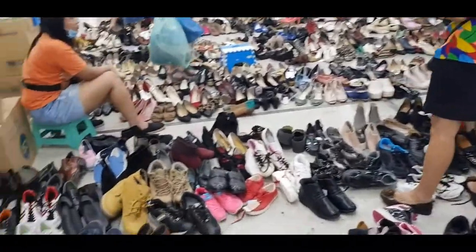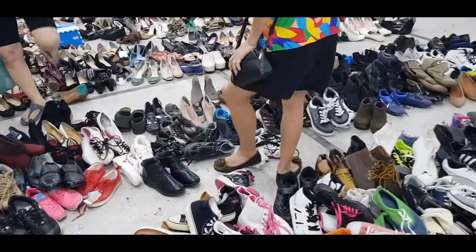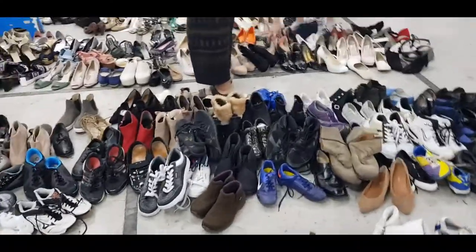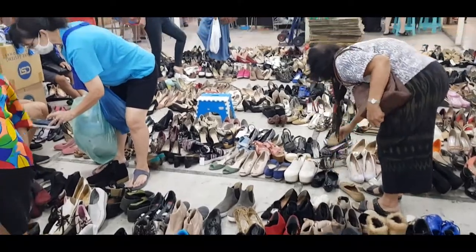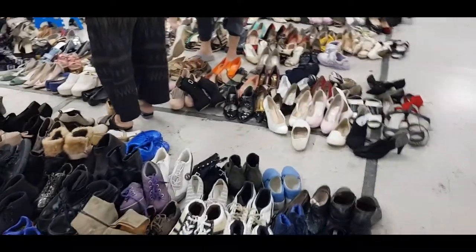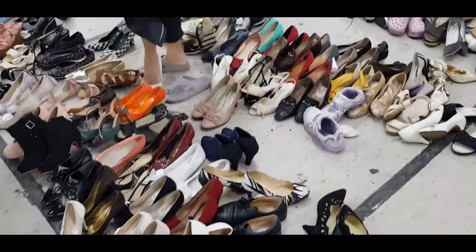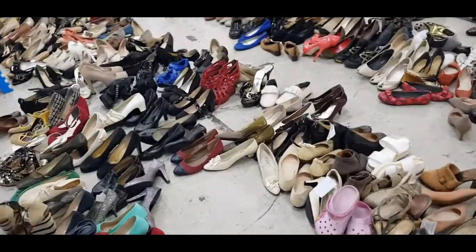They also have a lot of shoes here. For just 100 bucks you can grab your shoes — from ladies' shoes to men's shoes and of course for kids. Everything 100 bucks — that's about 3 dollars.